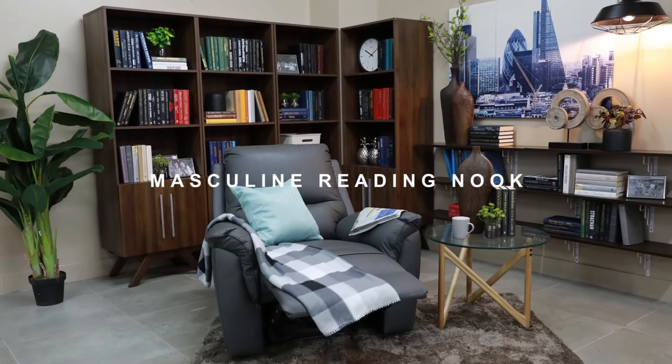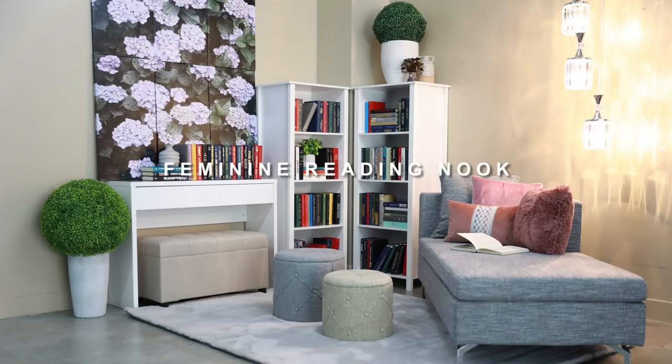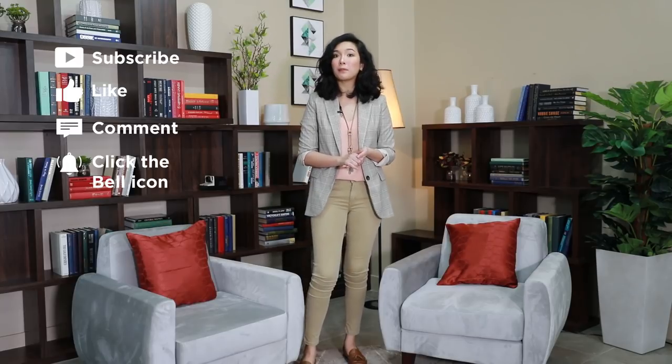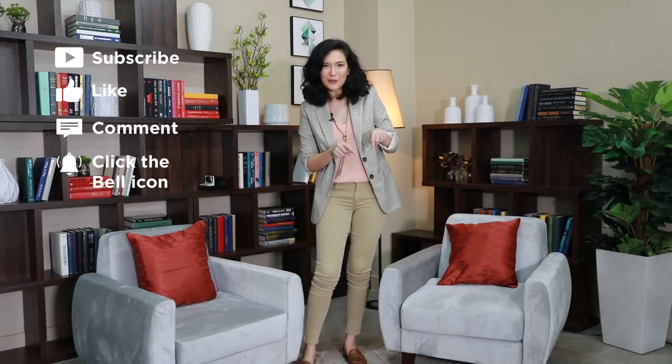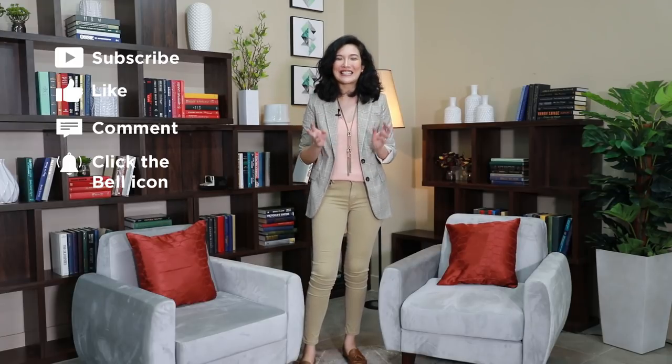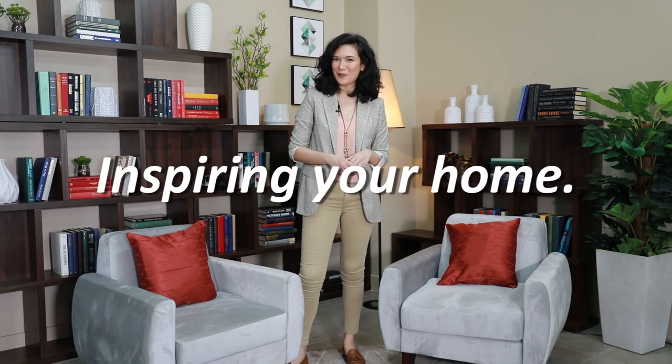What style would you incorporate in your home or your soon-to-be home? I really hope this video has inspired you. Don't forget to subscribe, like, comment, and click the bell button next to the subscribe button so that you are always on top of our latest episodes. This is Bianca from MF Home TV, inspiring your home.